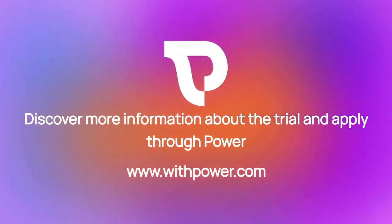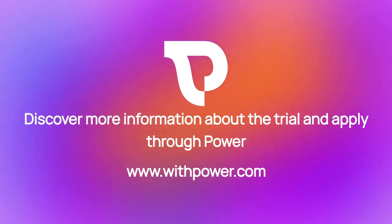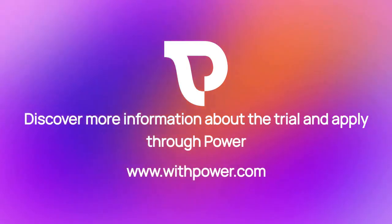Discover more information about the trial and apply through our website at www.withpower.com.